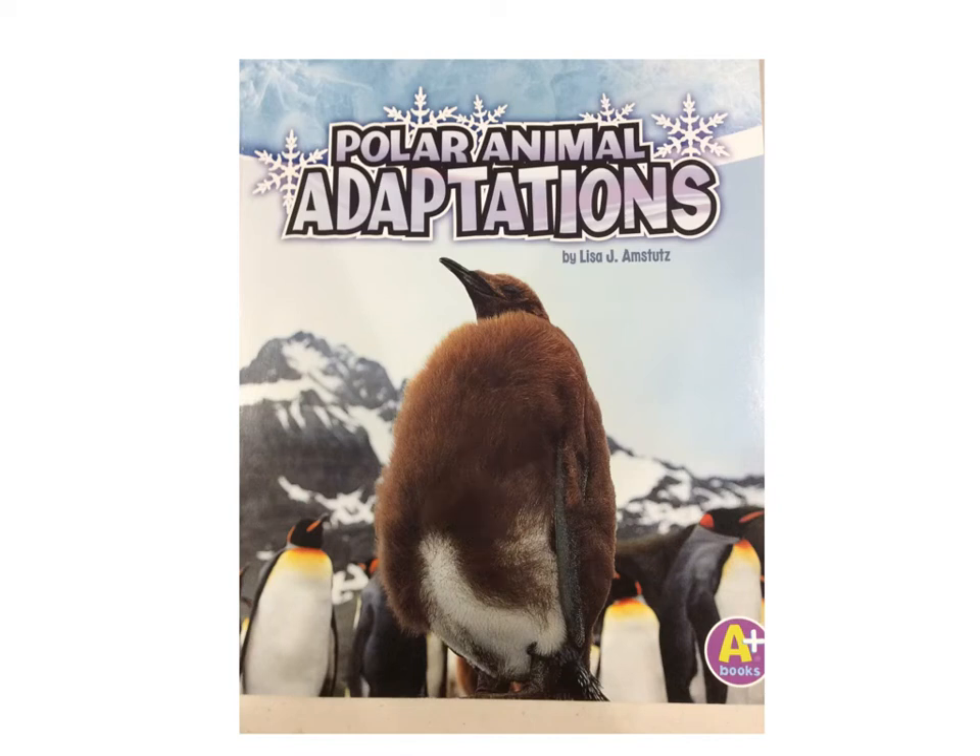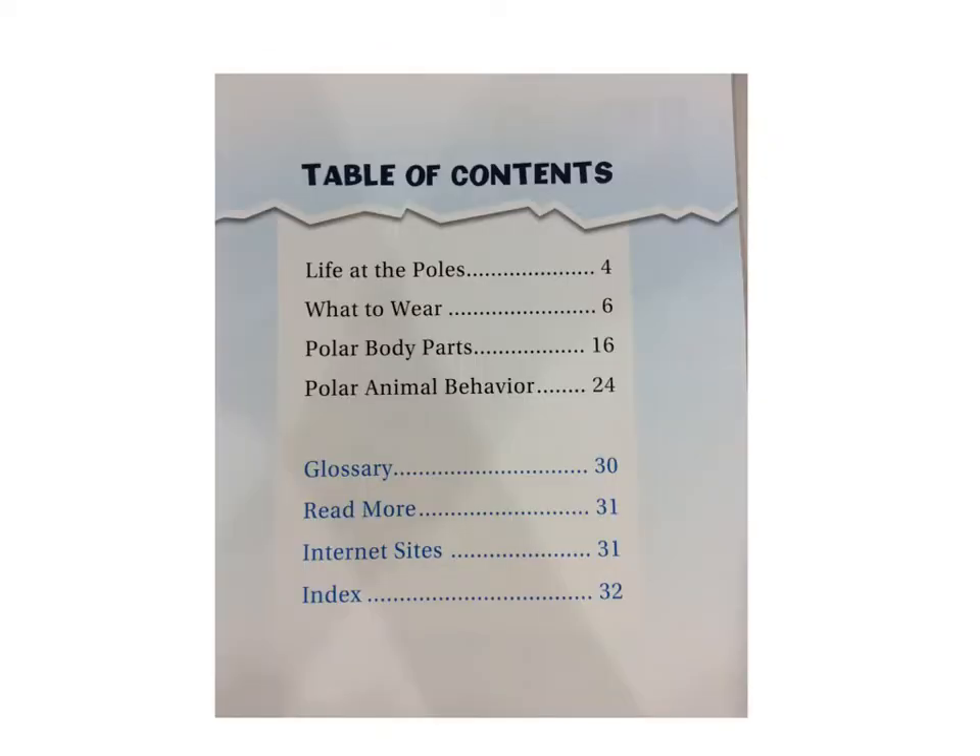This book title is Polar Animal Adaptations. Table of Contents: Life at the Poles, What to Wear, Polar Body Parts, Polar Animal Behavior, Glossary, Read More, Internet Sites, Index.